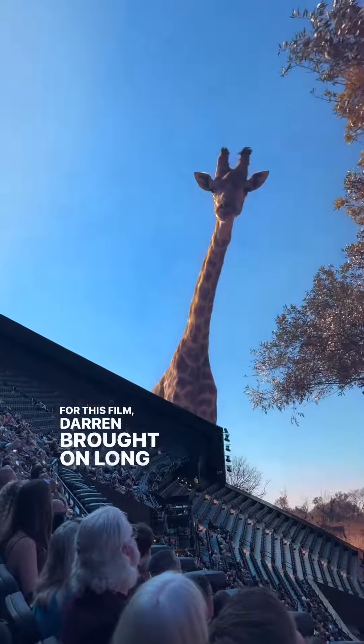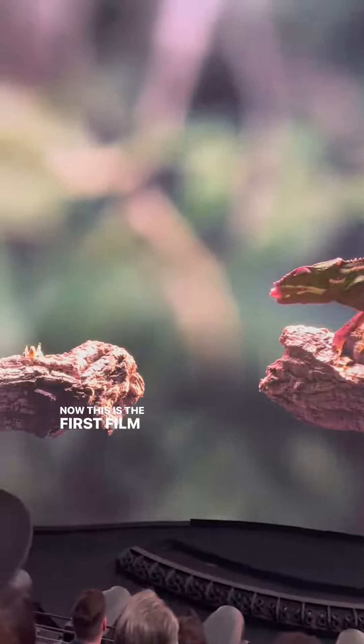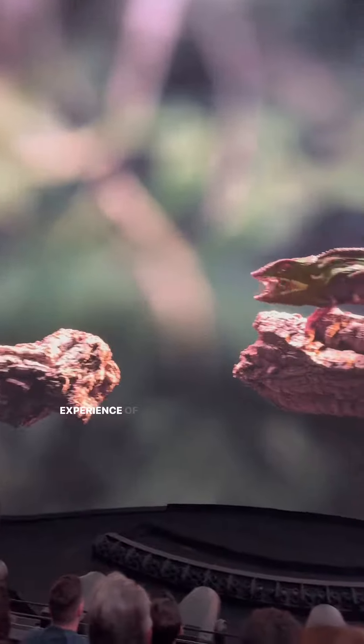For this film, Darren brought on long-time collaborator and cinematographer Matty Libetique. This is the first film shot specifically for the theater experience of the Sphere.